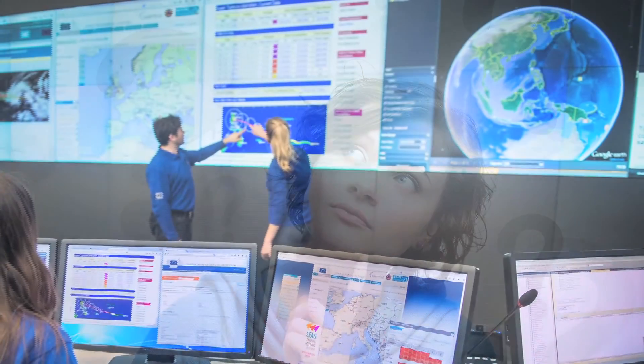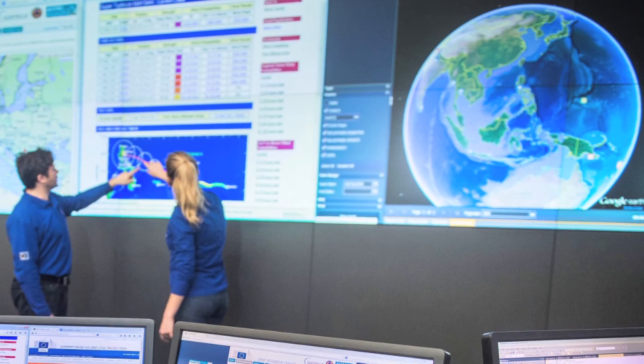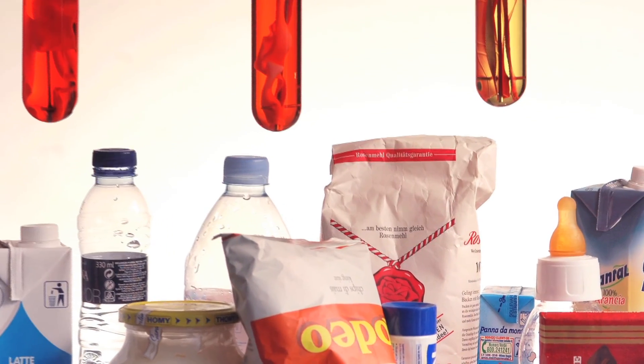Have you ever wondered how does Europe respond to natural disasters? What is a smart grid? Is food packaging tested?